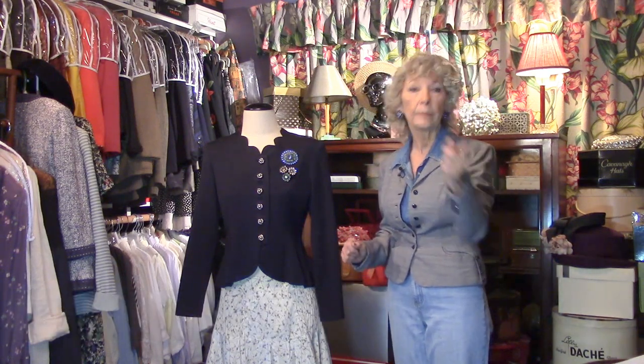Hiya! So glad you found my secret closet where I come and play and look at the vintage fashions that I've been collecting forever and I share them with you. And if you're really interested in buying them, wait till the back end — you'll figure out how to do it.